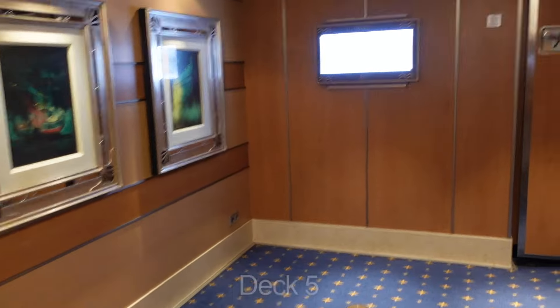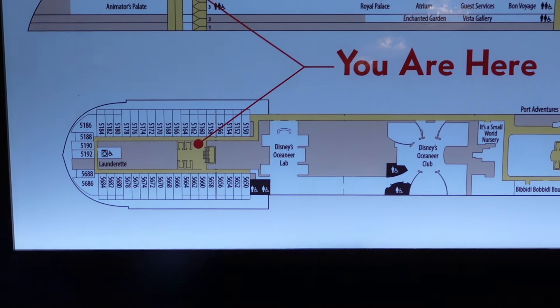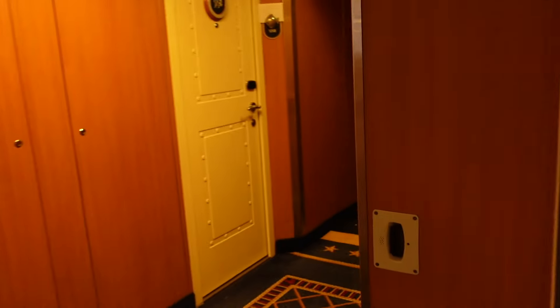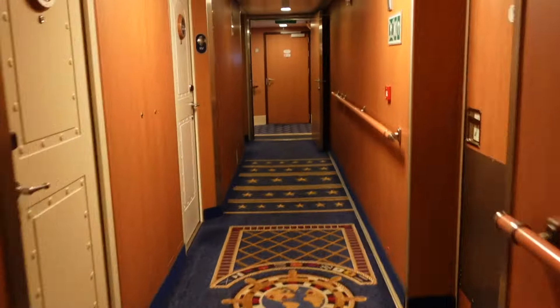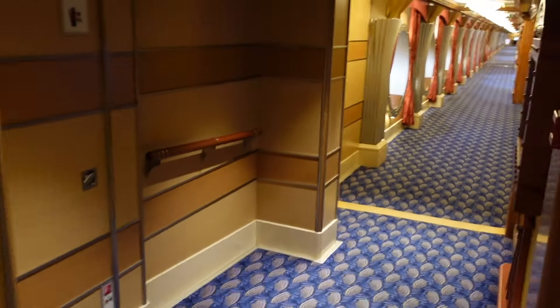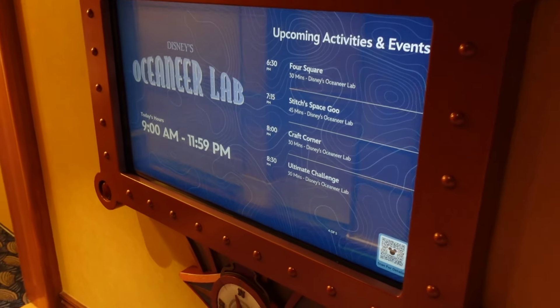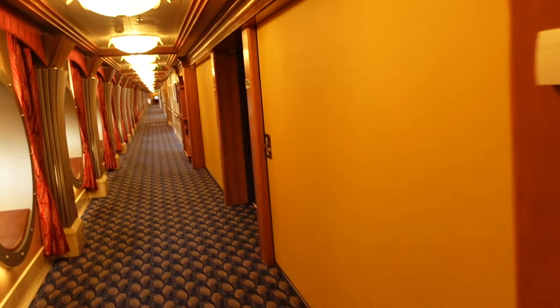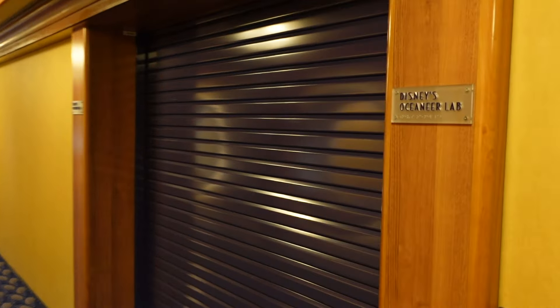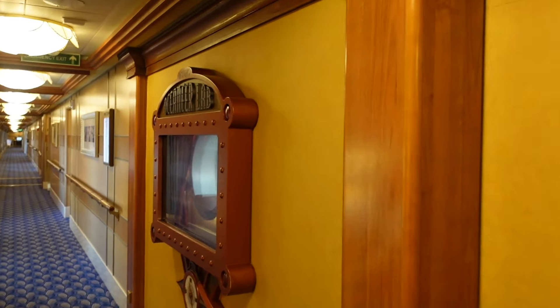We're in the aft right now and there's nothing in the aft, but we're about to pass the Oceaneers Club. I'm going to take you to the entire kids club in a separate video but we'll walk by so I can show you where it is. Here we are — the Oceaneers Lab. They have all the activities for the kids along this hall. Here we have Disney's Oceaneer Lab. If you want to see a full tour of the Oceaneers Lab, I'll share that in a separate video.